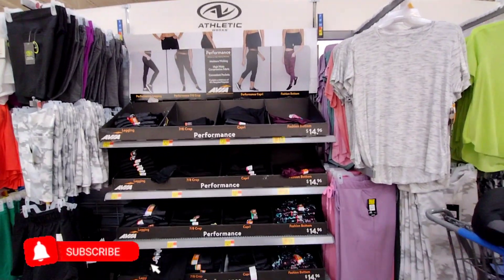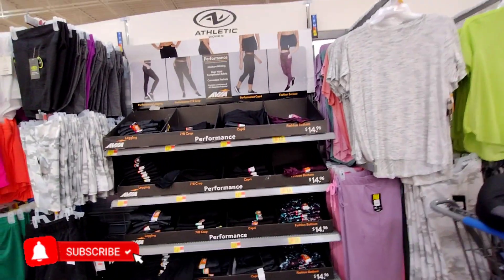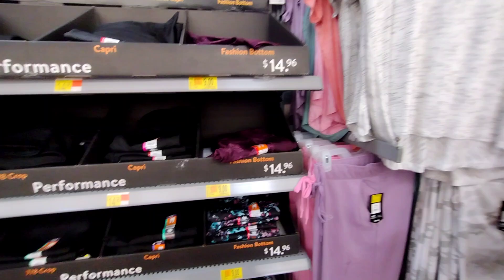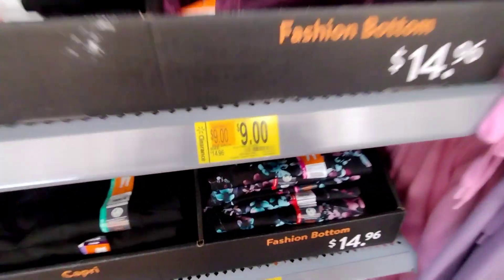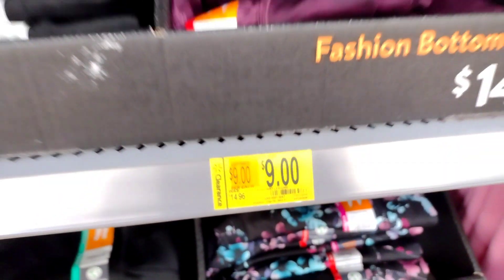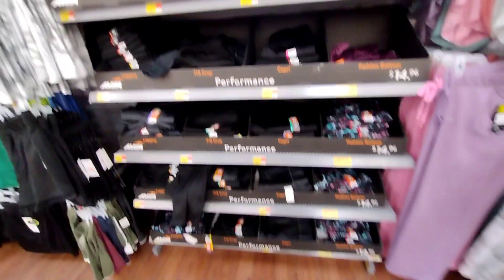I made it to Walmart today in the morning and I'm right here where they have these athletic capris, and these are on clearance for $9. They were $14.96, and I'm going to show you what they have on clearance.